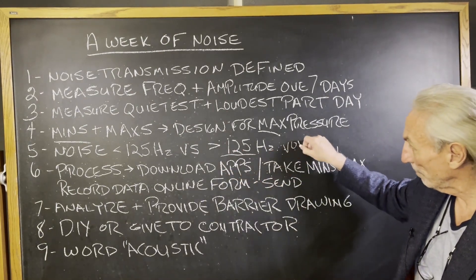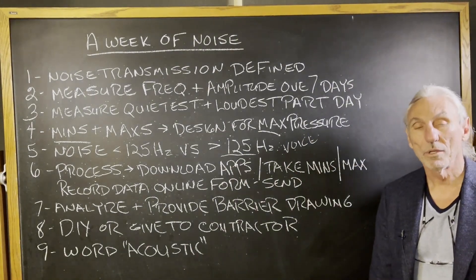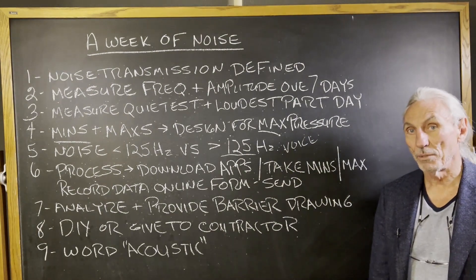What's above 125 Hz? Voice, stuff like that. What's below? Kick drums, drums, bass guitar, electric guitar — a lot of instruments that transmit energy below 125 Hz.